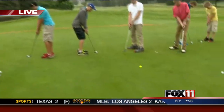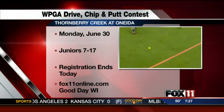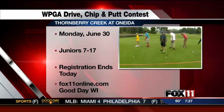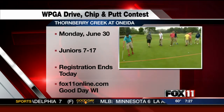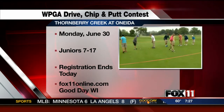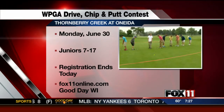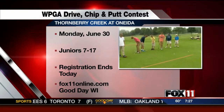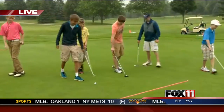Next week you have a contest taking place out here — the Drive Chip and Putt Contest. To register, just go to www.drivechipandput.com. Spell it all out: drivechipandput.com. Click on Wisconsin, click on Thornberry, and you can sign up. It's free. You have until 5 o'clock today to sign up. It's on next Monday, June 30th, out here, and it will start at 9 a.m.